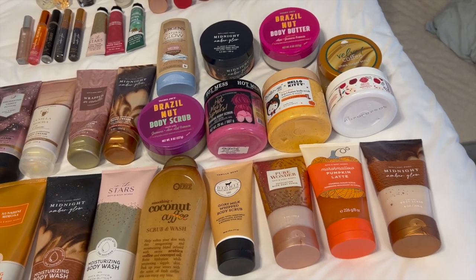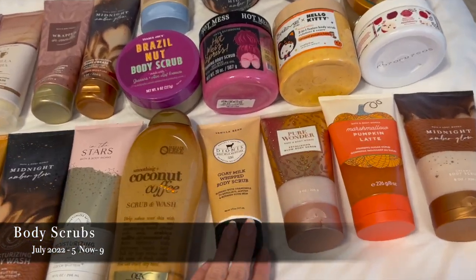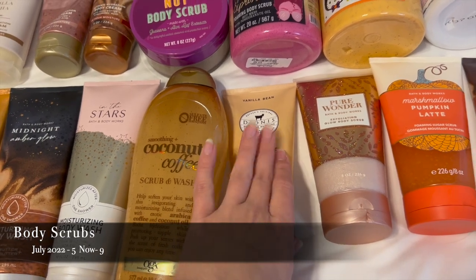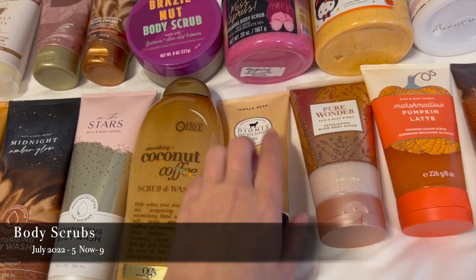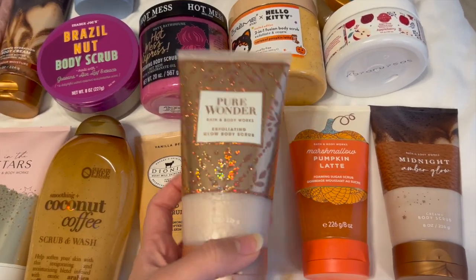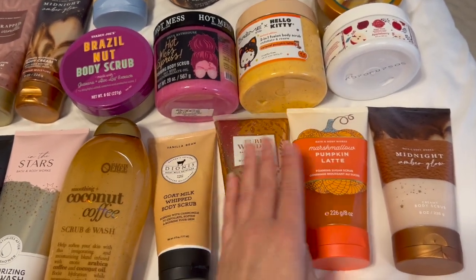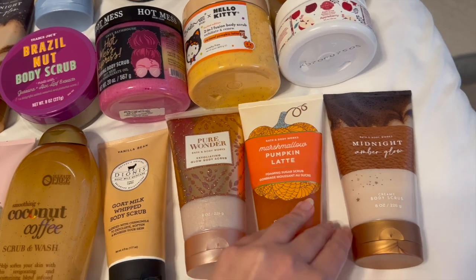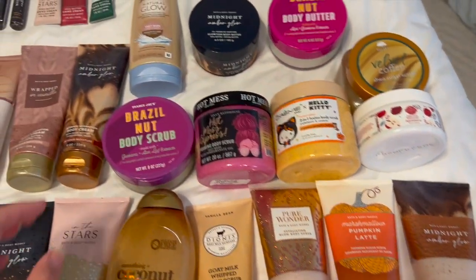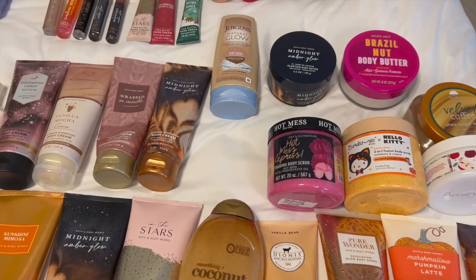Moving on to body scrubs — I've got nine right now. Starting with the tubes: I have one from Dionis in Goat Milk Whipped Body Scrub in Vanilla Bean, which is really gentle on the skin. I have three from Bath & Body Works: the Pure Wonder Exfoliating Glow Body Scrub with gorgeous packaging, one Marshmallow Pumpkin Latte Foaming Sugar Scrub, and one mini Amber Glow Creamy Body Scrub — I really love that formula.